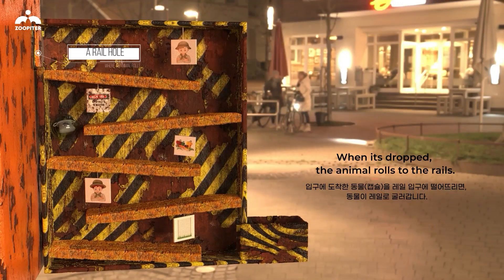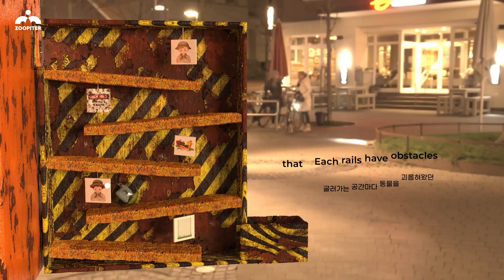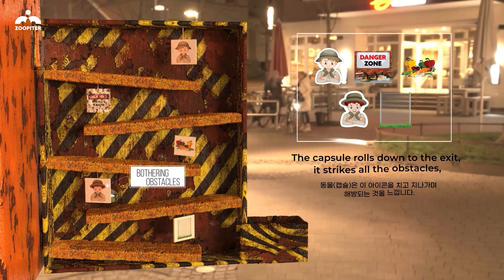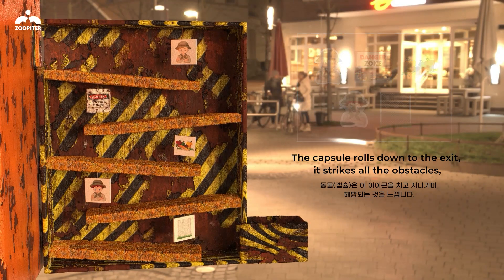When the capsule is dropped, the animal rolls to the rails. Each rail has obstacles that have been bothering the animals. The capsule rolls down to the exit, striking all the obstacles.